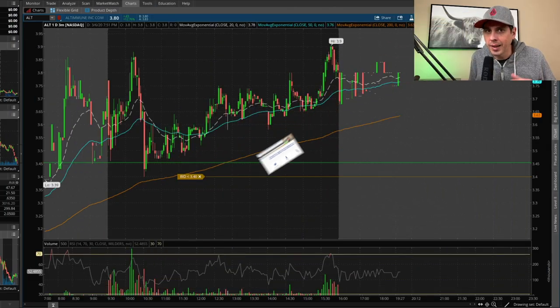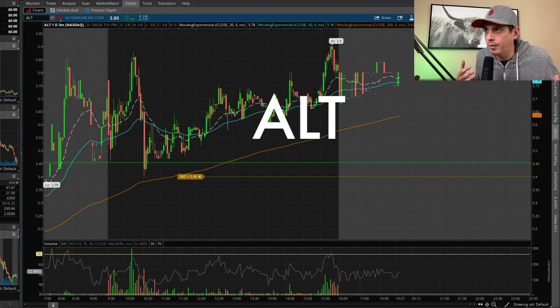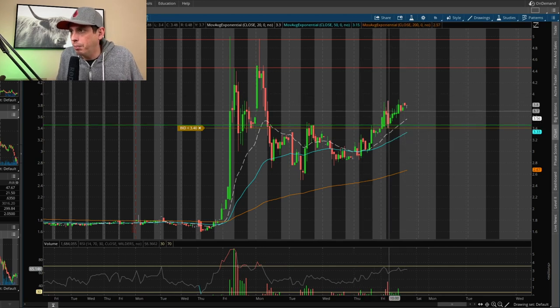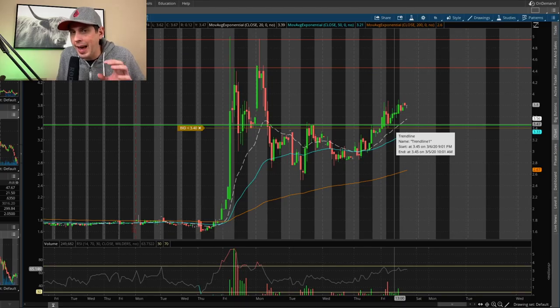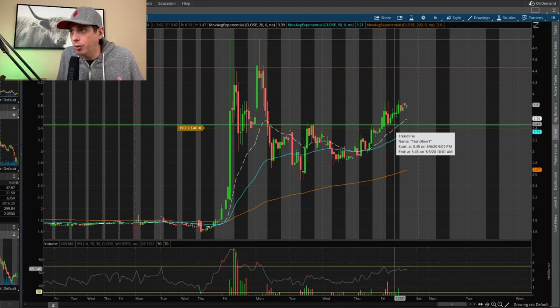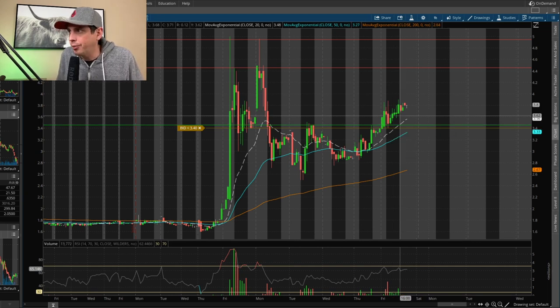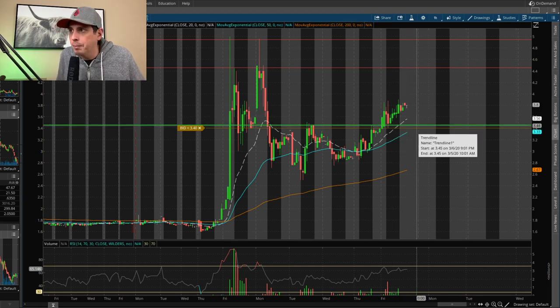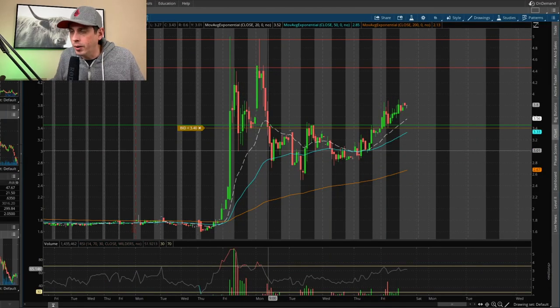The next stock is ALT — another coronavirus stock. For this swing trade I was looking for it to pull back to the support level at around $3.47 and make sure it held that level. Once I got confirmation it was holding support, I got in for a swing trade. My entry was $3.67. I paid a bit above the support level because I wanted confirmation it wasn't just going to reject and dump right back through like it did on a prior day.